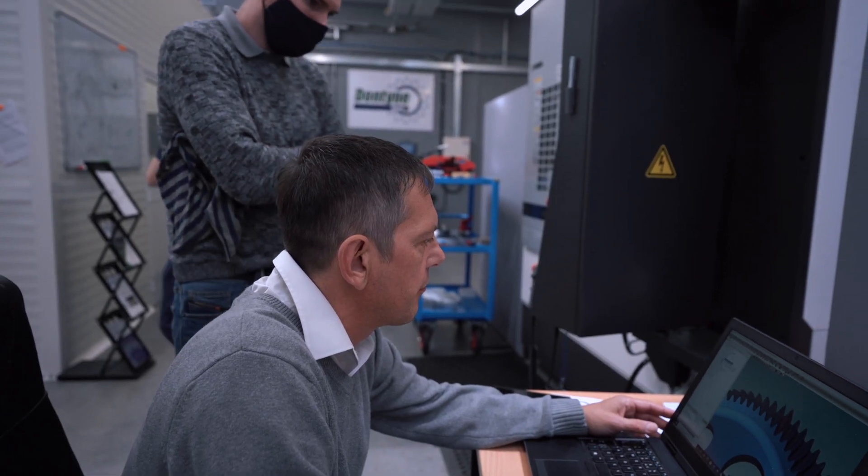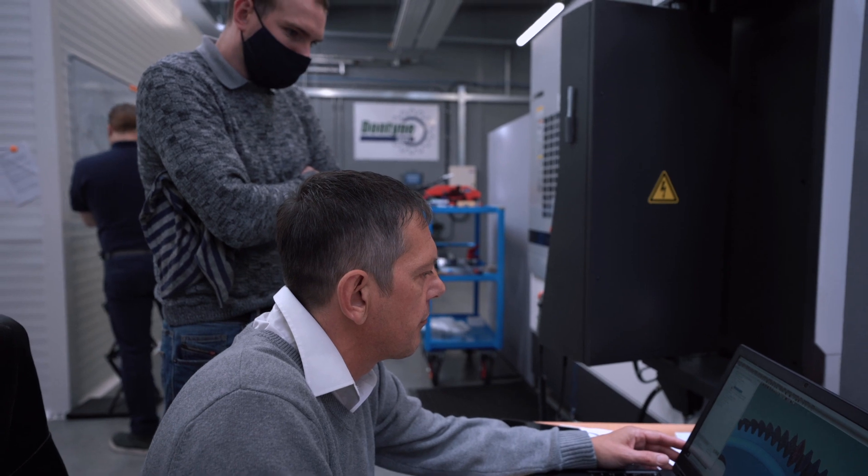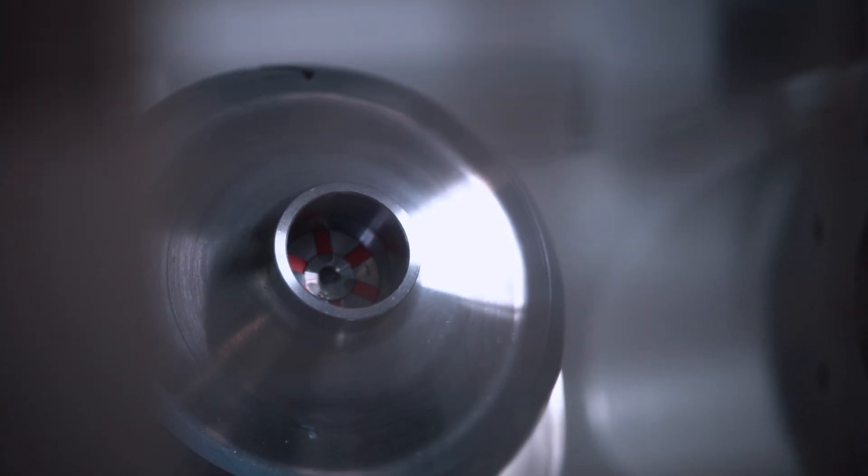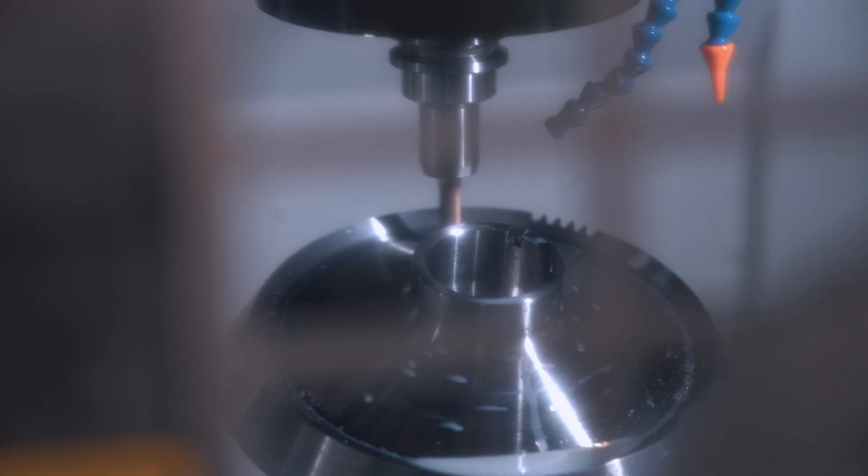The other challenge in general aviation of course is that the volumes aren't really that large, and so it's vital that the processes you adopt while developing your aircraft are appropriate for realistic sales volumes that you're going to be able to achieve.